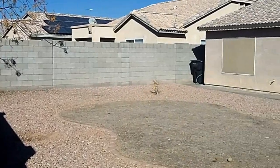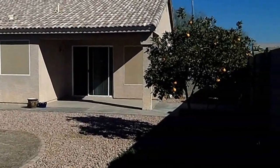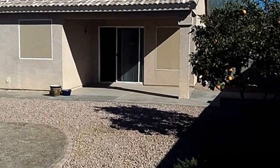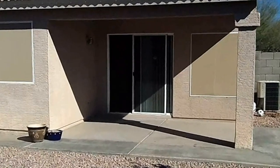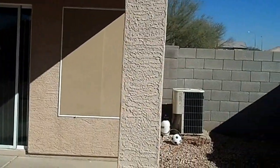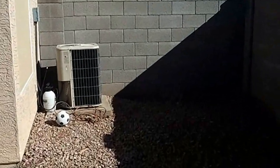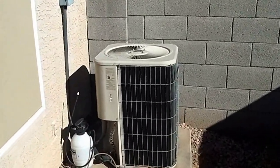Here we are in the backyard. Give you a view of the house. Not much grass, mostly rock. Got one orange tree. We do have a covered patio. Looks like AC system, probably original from 2001.